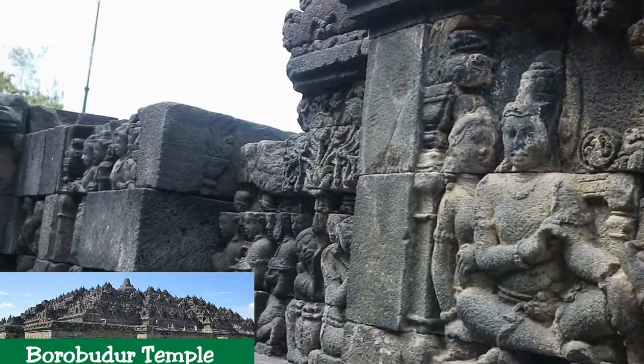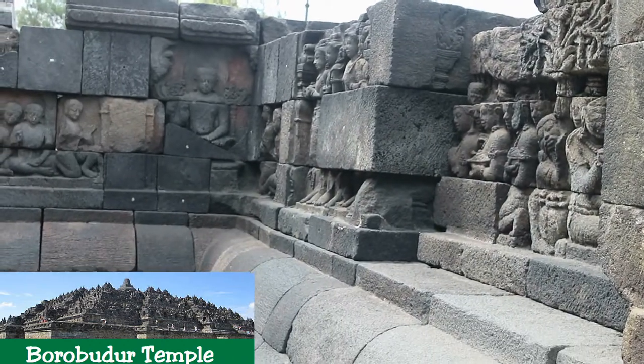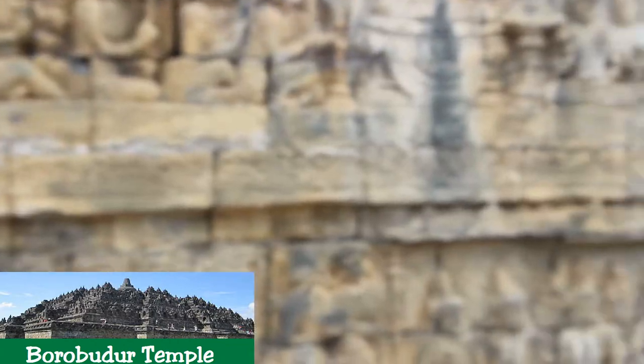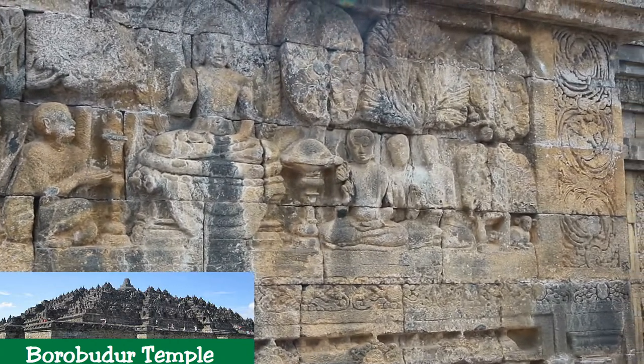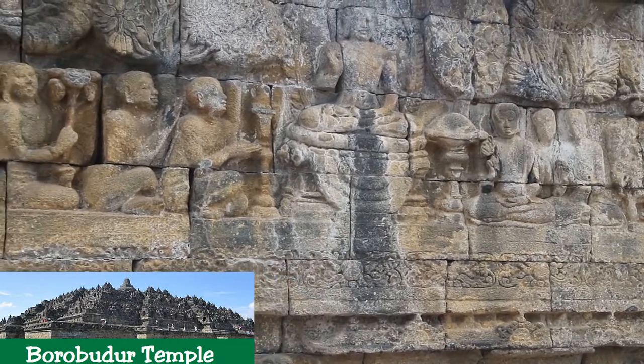The temple was used as a Buddhist temple from its construction until sometime between the tenth and fifteenth centuries, when it was abandoned. Since its rediscovery in the nineteenth century and restoration in the twentieth century, it has been brought back into use as a Buddhist archaeological site.